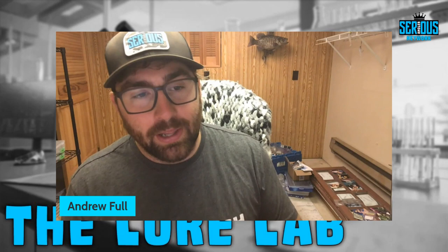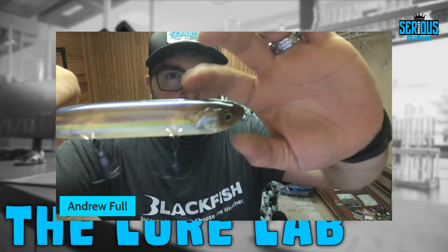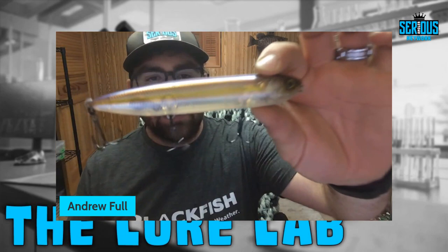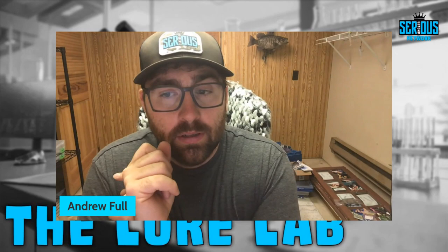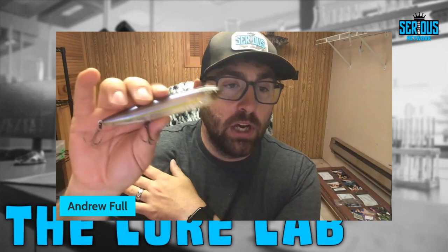This is my last Jackal Bow Stick — they discontinued it and I'm so sad. It has an air chamber inside so when it walks side to side it creates a beautiful unique bubble trail. It's translucent — a ghost minnow, sexy shad type deal. I'll throw this one during the most unthought-of time for topwater: super bright, high sun, and no wind. There's something about a translucent spook-style bait on a sunny, calm day — they just come unglued.